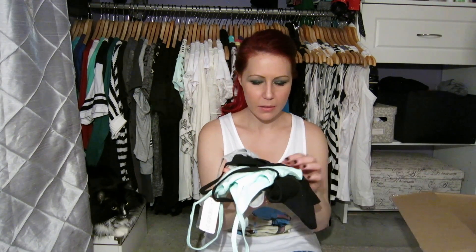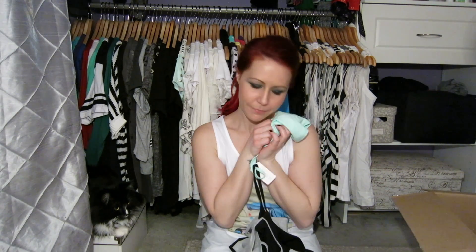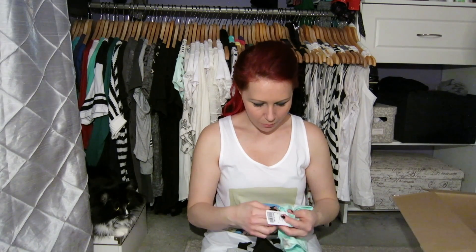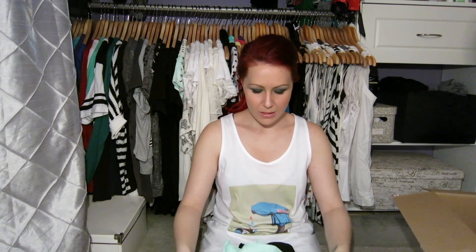The first three things I got were little cropped tank tops. I got a mint green — my favorite color right now — a black one, and a gray one. The main reason I got them was that they were only $1.80, so they were so cheap.